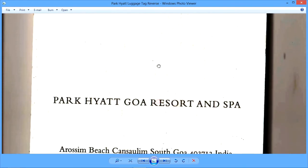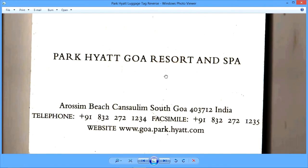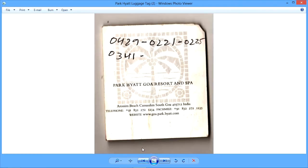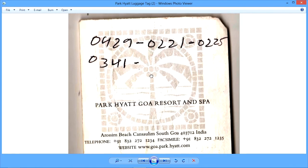It's a very simple luggage tag — the hotel's name, the contact details, the website. And this is a sample of the customer copy, the guest copy of the luggage tag.